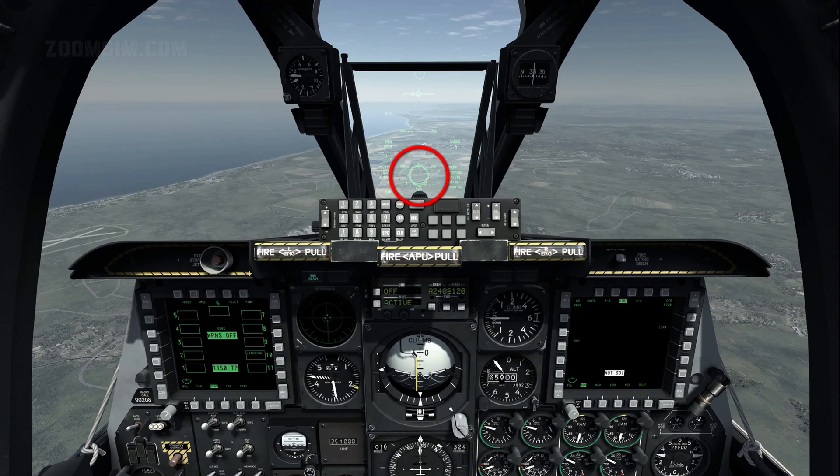The aiming pipper is in the centre of the reticle. Assuming the target is within range, rounds fired will hit that point. When combat mix ammunition is loaded, two pippers are displayed. The centre pipper indicates the predicted impact point of AP rounds, while the pipper to the lower right indicates the impact point for HE rounds. Line of sight range is displayed below the reticle and in a range bar, which rotates anti-clockwise as range decreases.